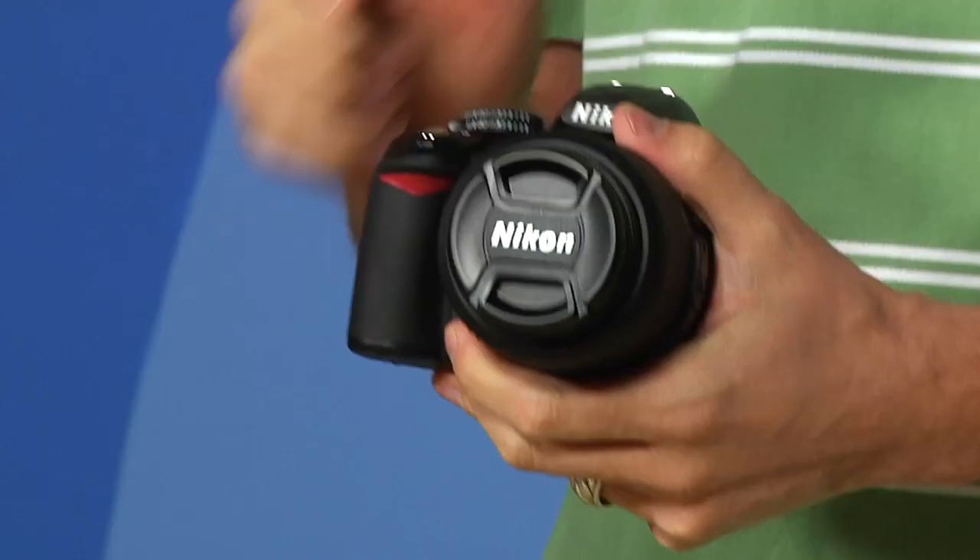I get a lot of email from photographers saying, hey, I'm a brand new photographer, a beginning photographer, and I'm looking for a camera that won't break the bank, that will be perfect for me. Well, I think hands down the best camera out there for you is the Nikon D3100.